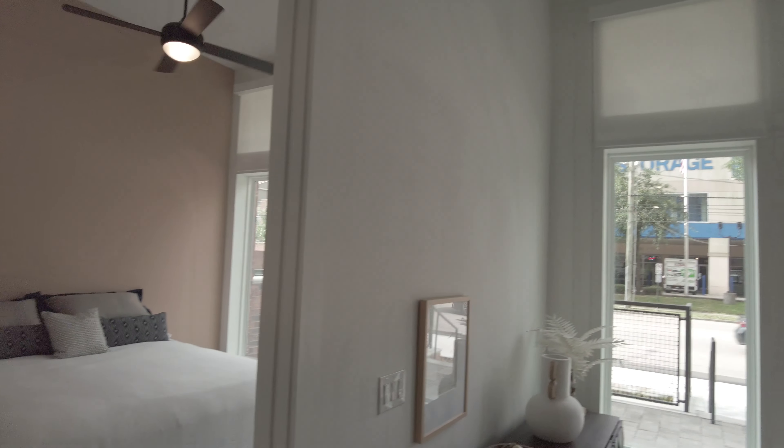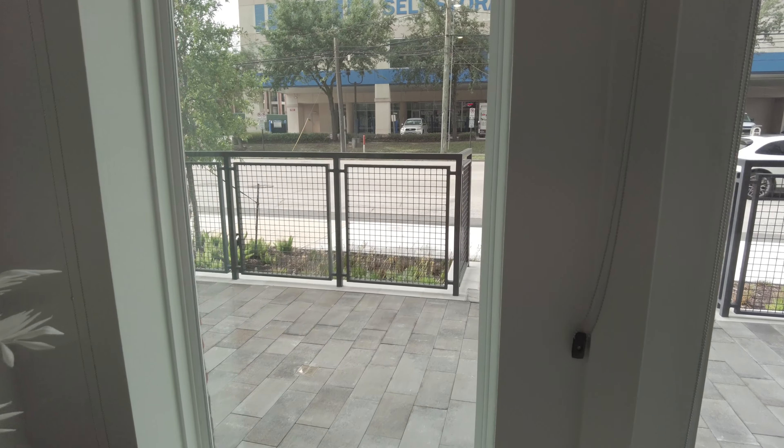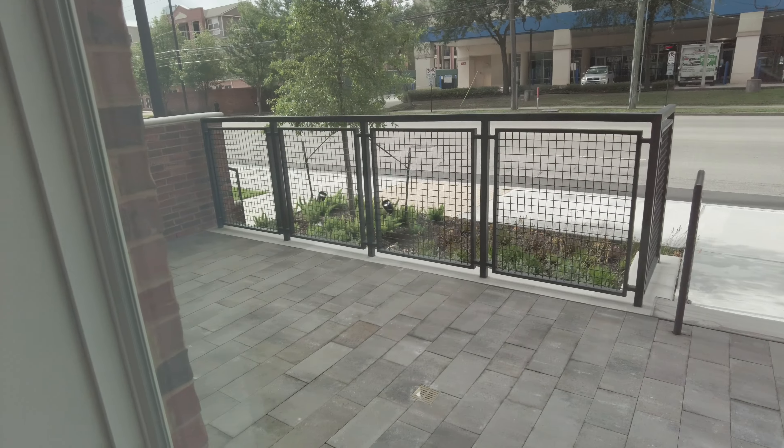This is beautiful. Here's the second bedroom over there. So open, so beautiful feeling — absolutely love it. And then look at this patio. This is the first floor, but you've got just an incredible large patio.